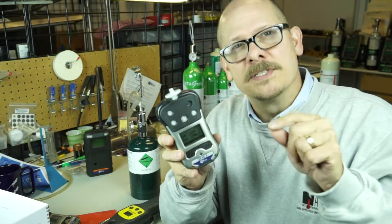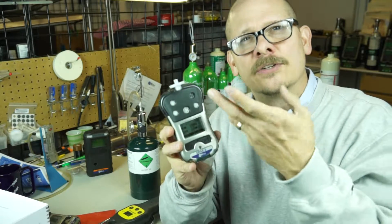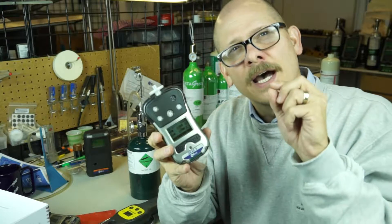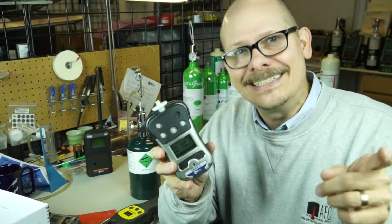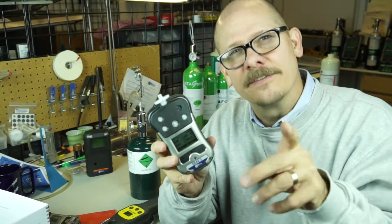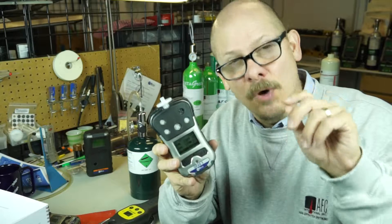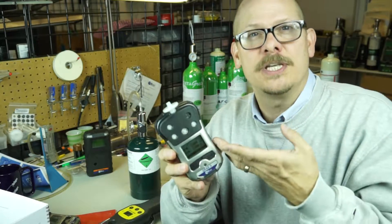For confined space use, it can be any make or manufacturer — MSA, Industrial Scientific, Draeger, Ray Systems — it doesn't really matter. That LEL sensor just can't get down to the low end to be an effective leak detector. The key thing here is the definition of a leak detector: leak detector means very, very small concentrations — small concentrations that you can even smell before the detector will see.